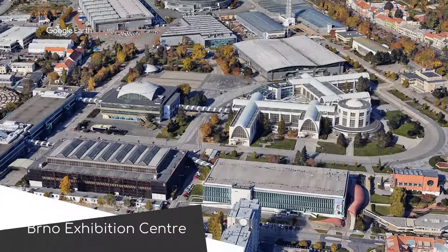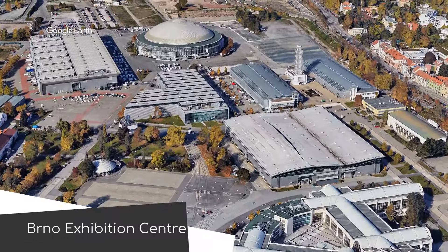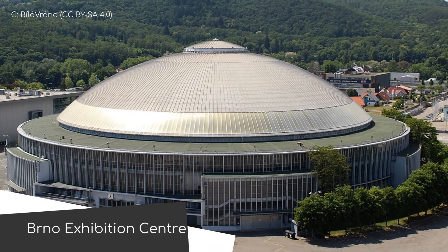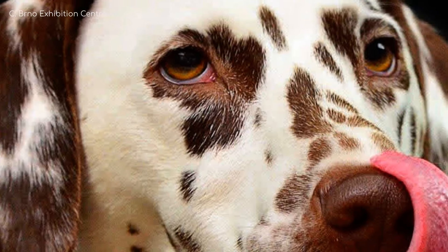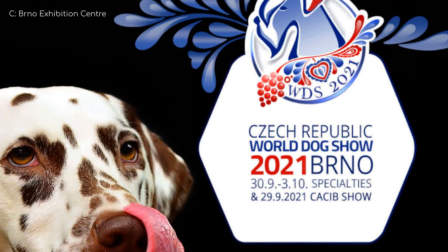And now for a couple of honourable mentions. Brno Exhibition Centre is huge — it's comprised of multiple halls from Hall A to Hall Z, and has a total capacity of 30,000. But this is for trade shows, car shows, dog shows — the World Dog Show in 2021, Year of Our Dog, for instance.